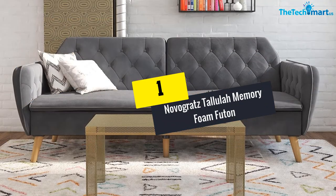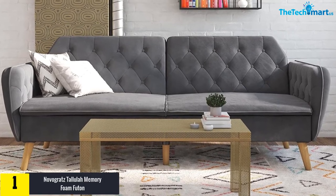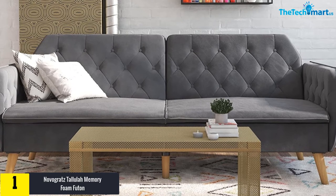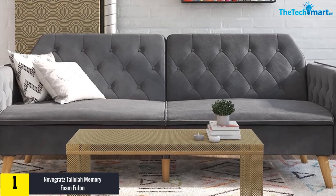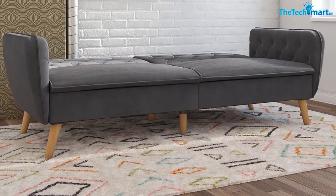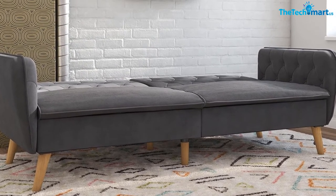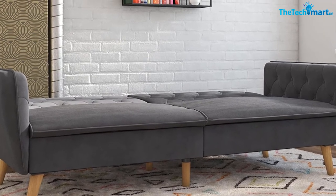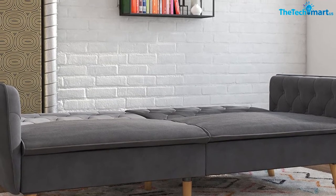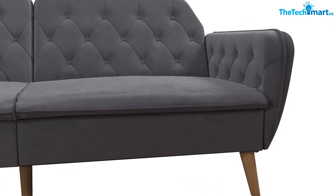Finally, at number one, we have the Novogratz Lula memory foam futon in gray velvet. Available in three styles and five different colors from subtle to darker hues, this futon offers a classic velvet touch with vintage design, button-tufted back and arms, and wooden legs for a luxurious look. It is made using a sturdy wooden frame filled with high-density foam and memory foam for great comfort.